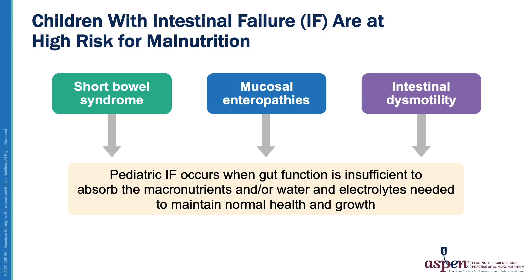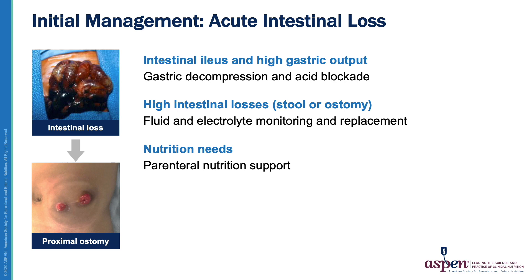Intestinal failure in children occurs when the gut does not function sufficiently to support normal growth and development. Although there are a variety of disease processes that can result in intestinal failure in the pediatric population, short bowel syndrome, resulting from the loss of small intestine, is by far the most common cause. This is typically due to neonatal intestinal diseases such as necrotizing enterocolitis, intestinal atresia, mid-gut volvulus, and gastroschisis, but can also be acquired later in life. For the remainder of the presentation, we will focus primarily on children with short bowel syndrome; however, the majority of the principles can also be applied to other types of intestinal failure.